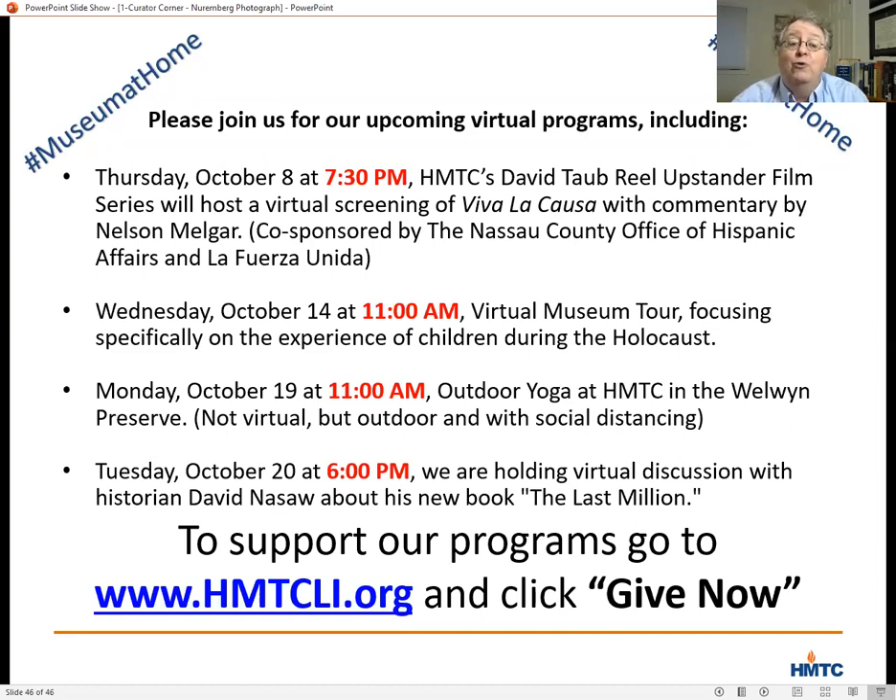On Monday, October 19th at 11, I hope you'll join us for an in-person outdoor yoga at the Wellwind Preserve with social distancing. And one more program to mention — October 20th, please join me for a discussion with historian David Nassau about his new book, The Last Million: Europe's Displaced Persons from World War to Cold War, which explores what happened to the one million Holocaust survivors, POWs, and former slave laborers who were in Germany at the end of World War II. The book is receiving a great deal of high praise. You can find a full list of our programs on our website at www.hmtcli.org under the events tab, and I hope you'll also click on the Give Now button.